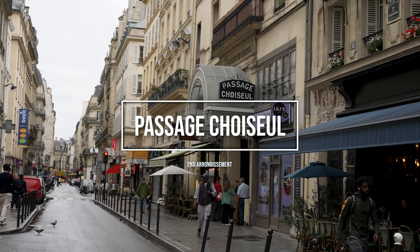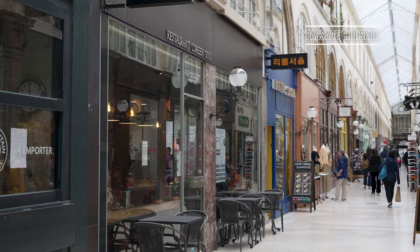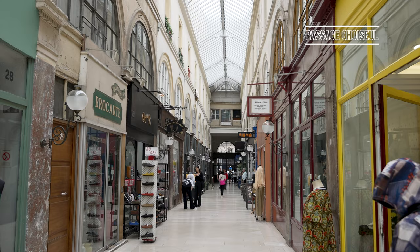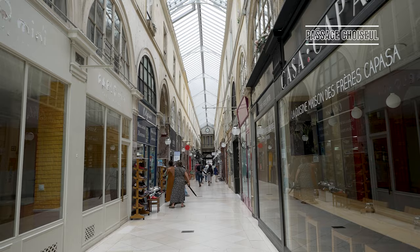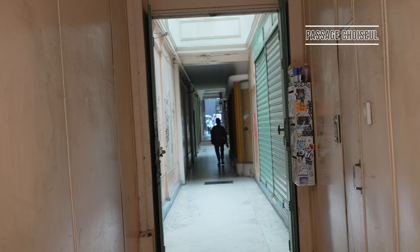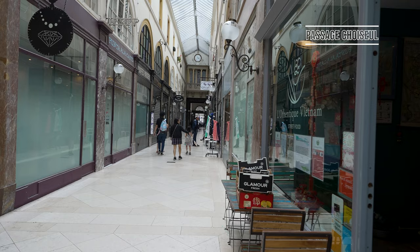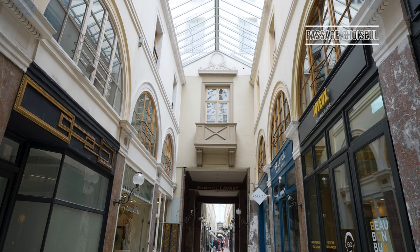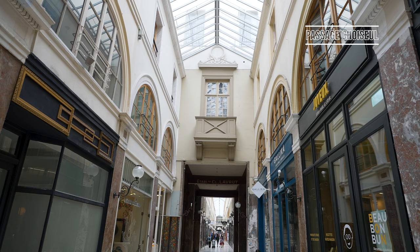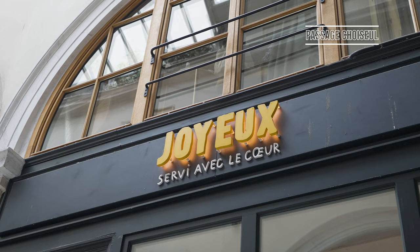Moving on to the lesser-known and more off-the-beaten-path passages of the city, Passage Choiseul is a continuation of Rue de Choiseul, a charming street in the second arrondissement. Constructed between 1826 and 1827, where the site now stands was once a former hôtel particulier, which was a mansion house. For those with an interest in French literature, iconic writer Louis-Ferdinand Céline resided in Passage Choiseul during his childhood, and it must have made an impression, for he went on to mention the passage in two of his most famous works: Death on the Installment Plan and Journey to the End of the Night.